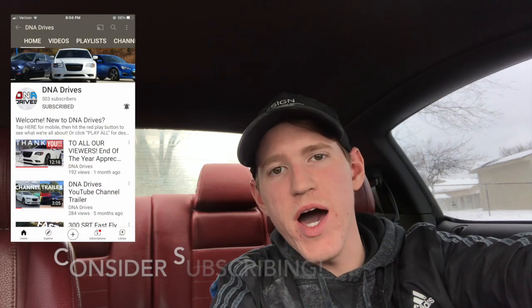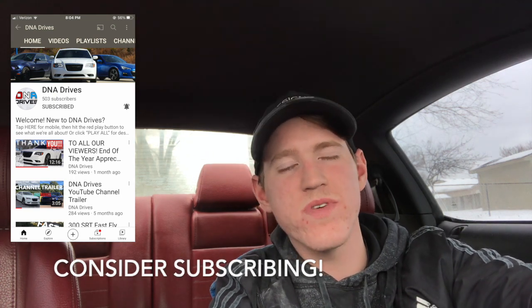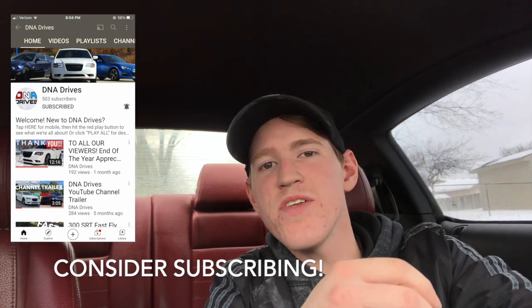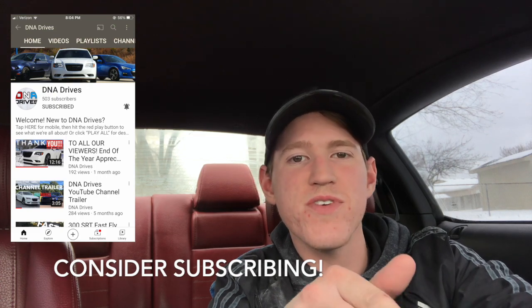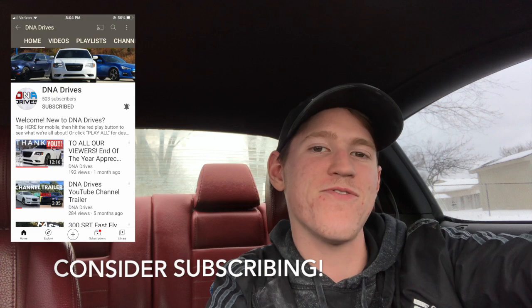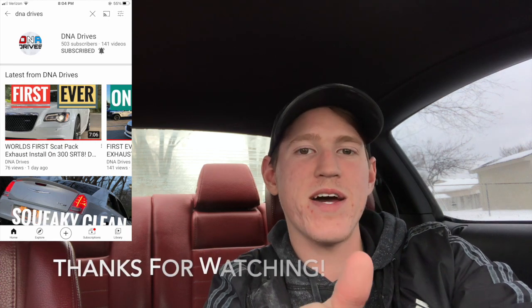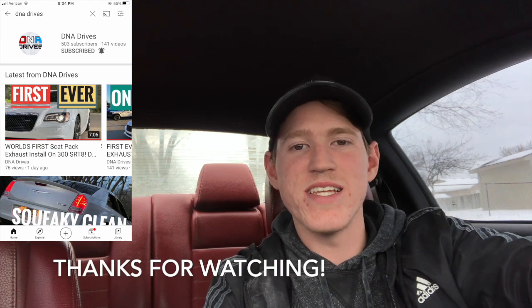I hope this video helped you out. Sorry if I got a little off topic — I just wanted to give as much helpful information as possible. If you learned something, please give it a like and consider subscribing. At the time of this upload we just hit 500 subscribers, which is absolutely crazy — thank you so much to each and every one of you. Take care, we'll see you in the next one.